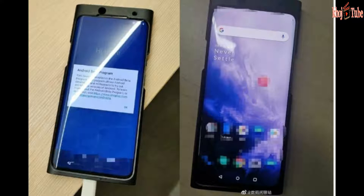The device has a 48MP primary camera with OIS, alongside a 16MP wide-angle lens with a field of view of 117 degrees.